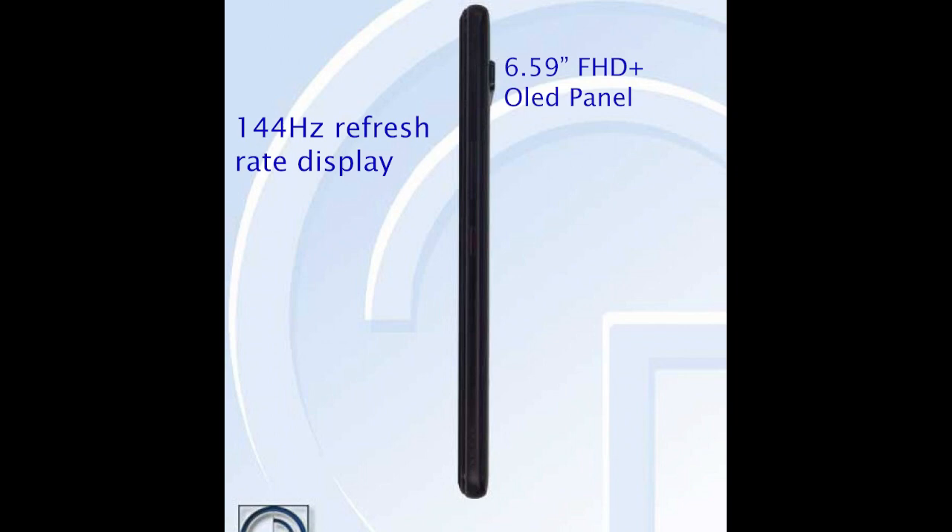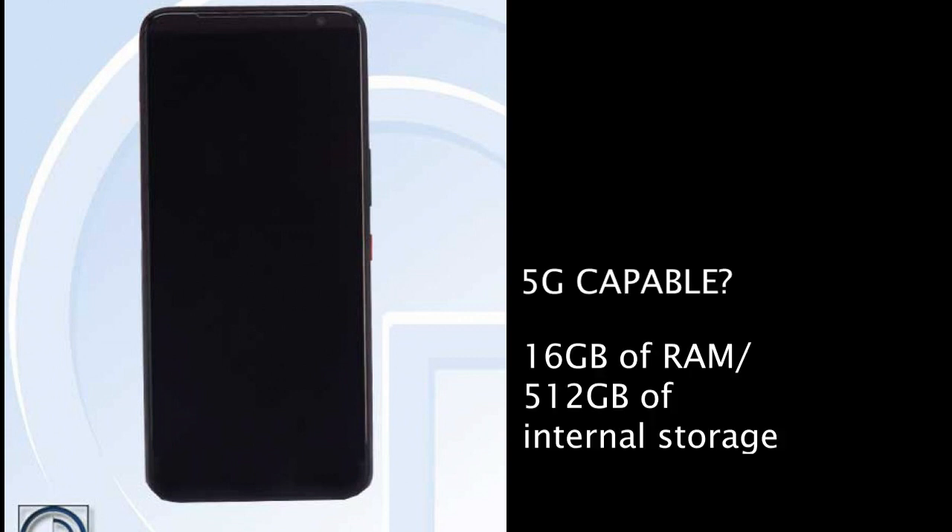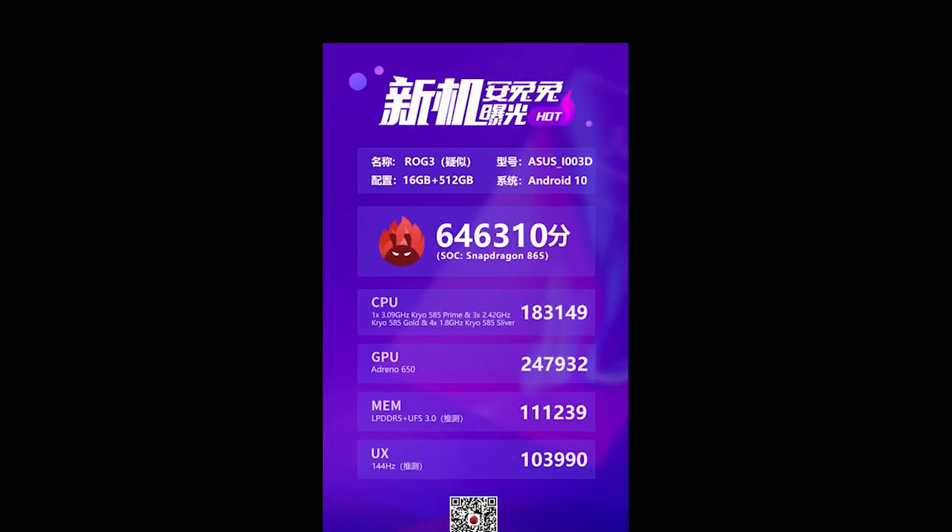It is also going to have an overclocked version of the Snapdragon 865, that is the Snapdragon 865+, with a 5,800mAh battery. This thing is going to be thick at 9.85mm. The 865 means it is going to be 5G capable, with specs as high as 16GB of RAM and one terabyte of storage. Another leak suggested that it scored a whopping 646,000 on AnTuTu.